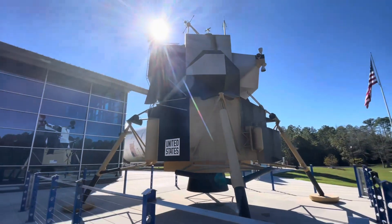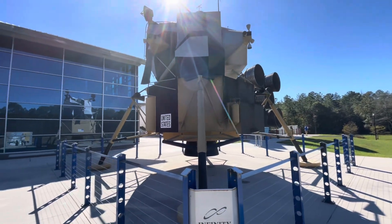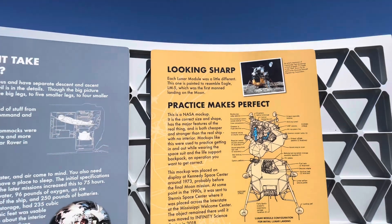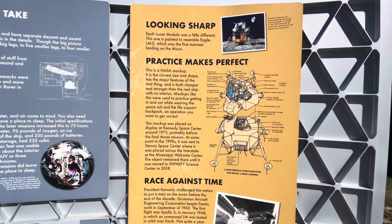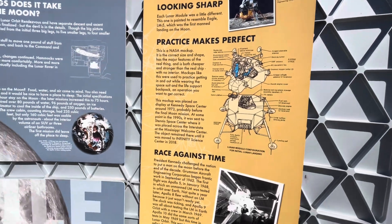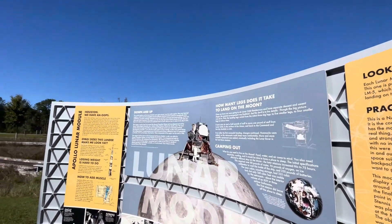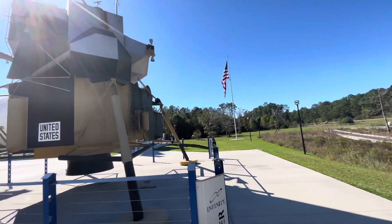This is an Apollo lunar module. This lunar module was painted to resemble the Eagle, LM5, which is the first manned landing on the moon. This is a NASA mock-up — it's the correct size and shape and has the major features of the real thing, but it's cheaper and stronger than the real ship, with no interior.